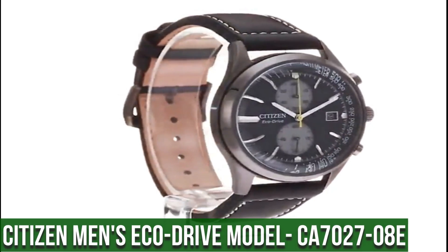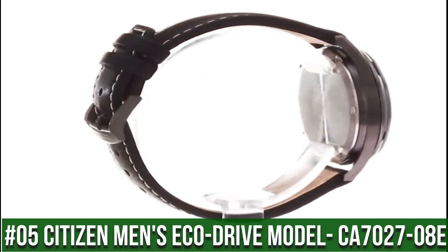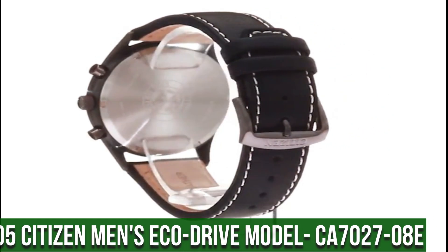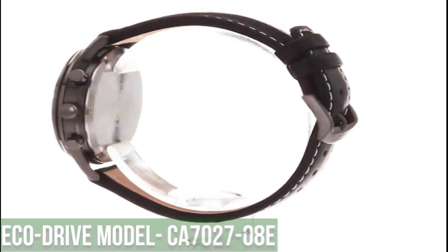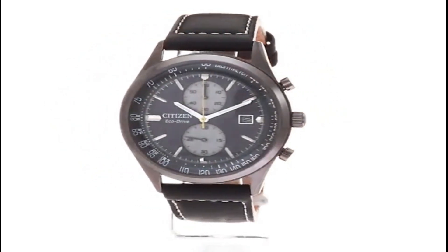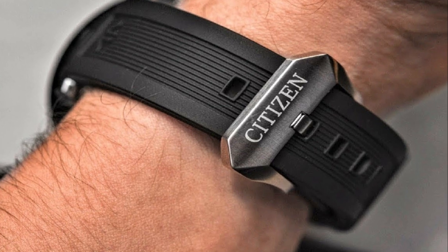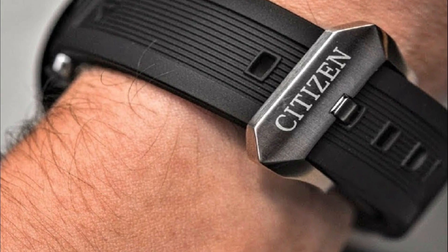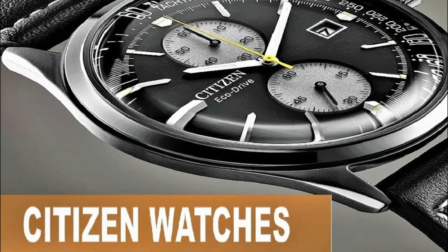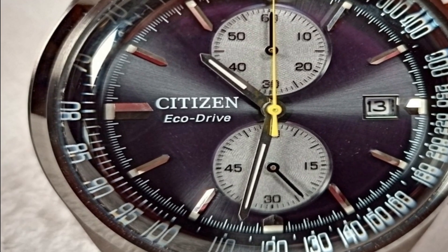Number 5: Citizen Men's EcoDrive Model CA7027-08E. EcoDrive Technology — powered by any light, never needs a battery. 5-year limited manufacturer's warranty. Japanese quartz movement. Case diameter: 43 millimeters. Water resistant to 100 meters (330 feet) — suitable for swimming and snorkeling, but not diving. Item shape: round. Dial window material type: mineral.